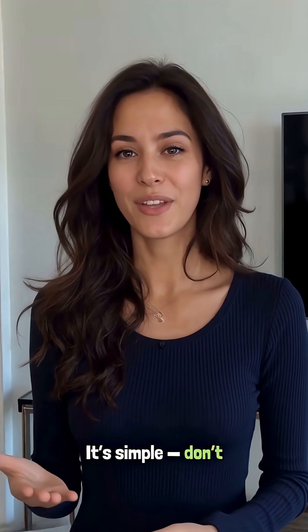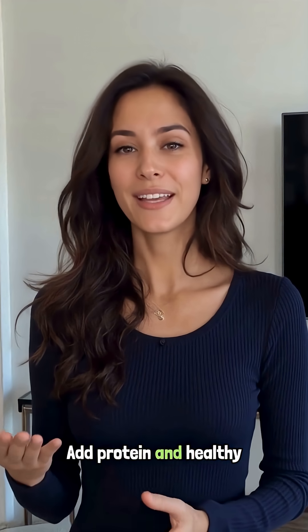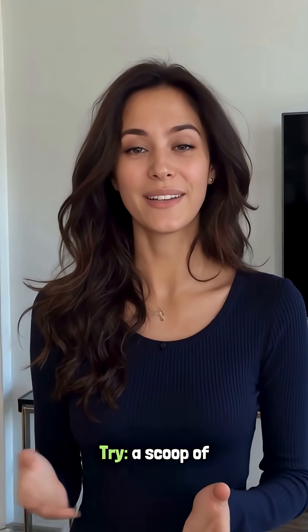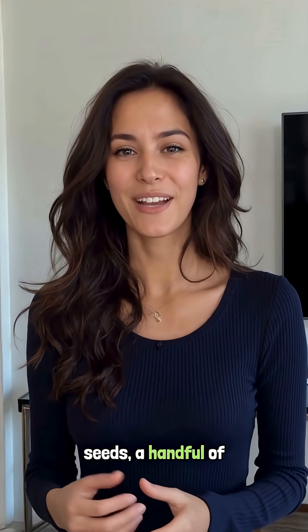So how do you fix it? It's simple — don't eat oatmeal alone. Add protein and healthy fat to slow digestion and flatten the spike. Try a scoop of Greek yogurt, a spoonful of chia or flax seeds, a handful of nuts, or eggs on the side.